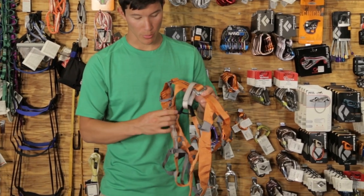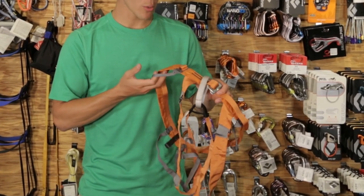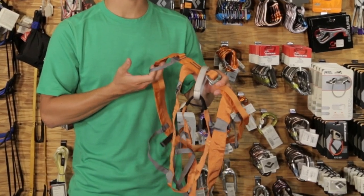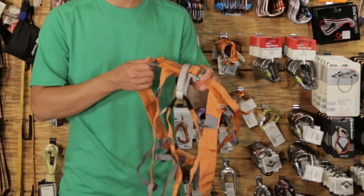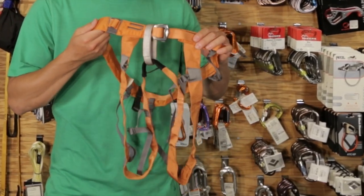It includes detachable leg loops for easy on and off over crampons or skis, and low-profile gear loops that won't get bulky underneath your pack's hip belts. This is an excellent piece of equipment in a very small 8-ounce package.